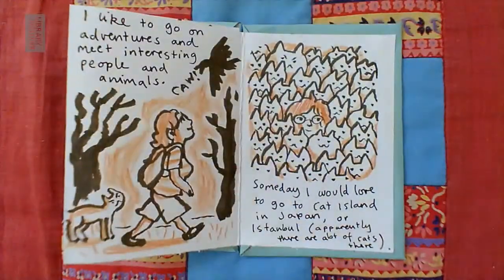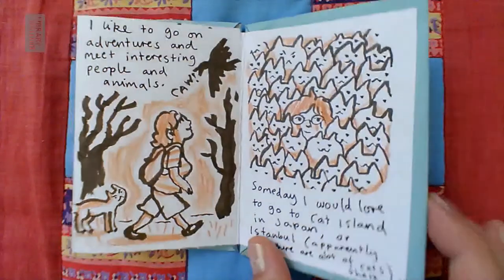I like to go on adventures and meet interesting people and animals. Someday I would love to go to Cat Island in Japan or Istanbul. Apparently there are lots of cats there — you kind of get the drift that I like cats.